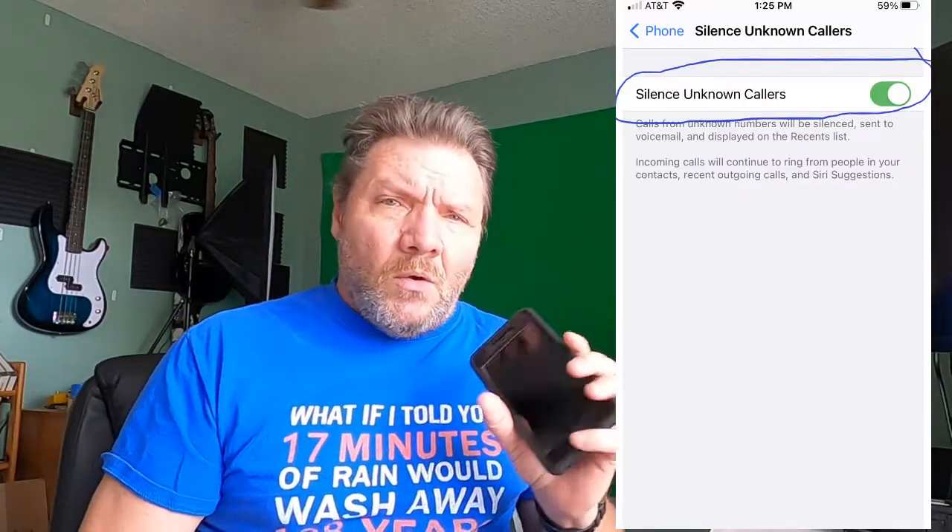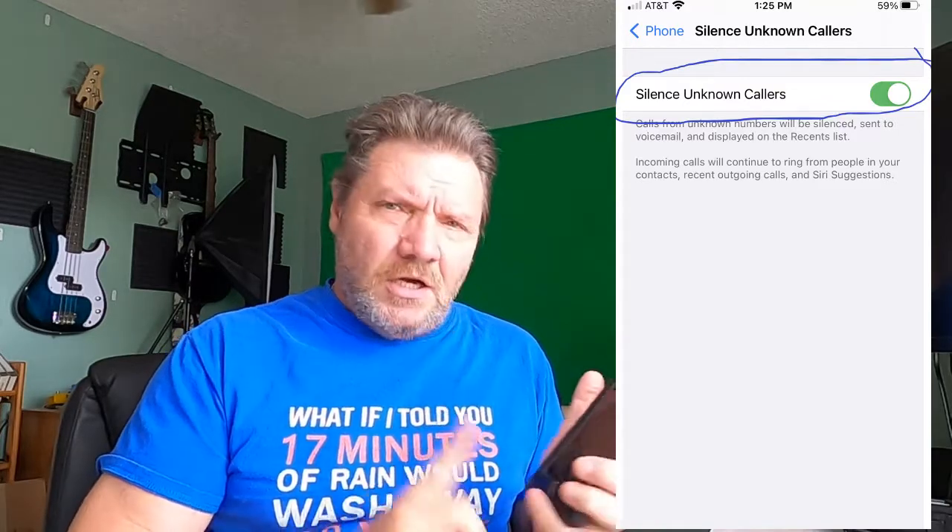'Silence Unknown Callers' — if you turn that on, it does work because I've been using it the past couple of days. What it does is any unknown number that calls your phone — telemarketer, it can say 'telemarketer,' it could say 'potential spam,' it could just be an unknown number.